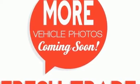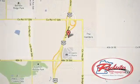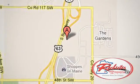Check it out today. Experience the difference at Rochester Toyota Scion. We're conveniently located between 40th Street and 48th Street Southeast on Highway 63 South in Rochester, Minnesota.